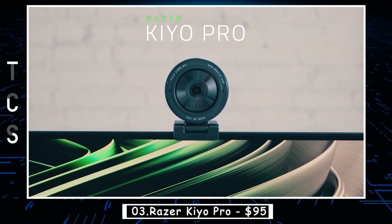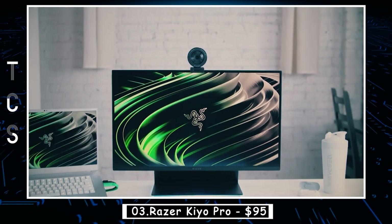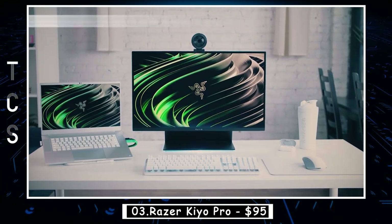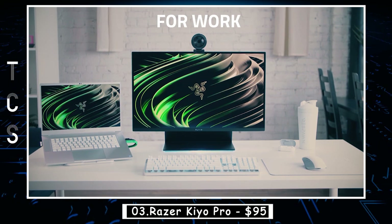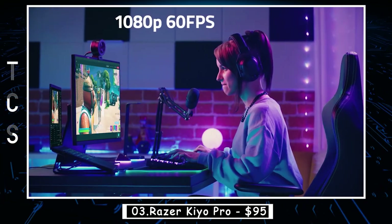The Razer Kiyo Pro is a high-end webcam designed for professional-level video conferencing and content creation. It features a large 1/2.8-inch sensor that allows it to capture ultra-crisp 4K video at 30 frames per second, making it ideal for streaming and recording gameplay, podcasts, and video content.